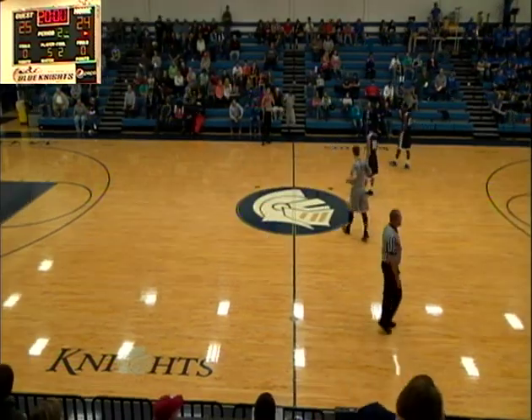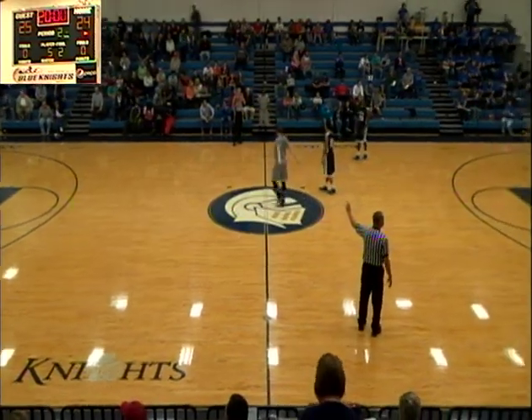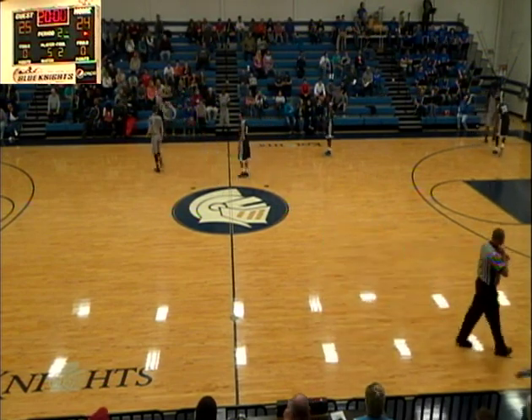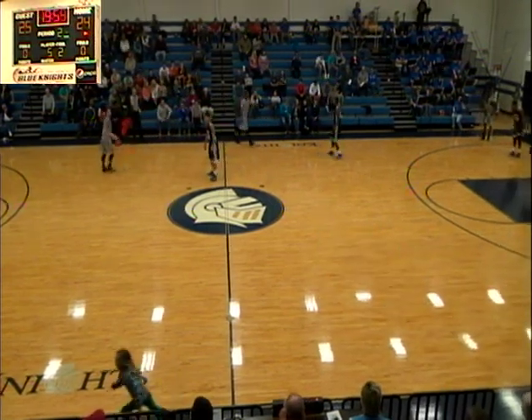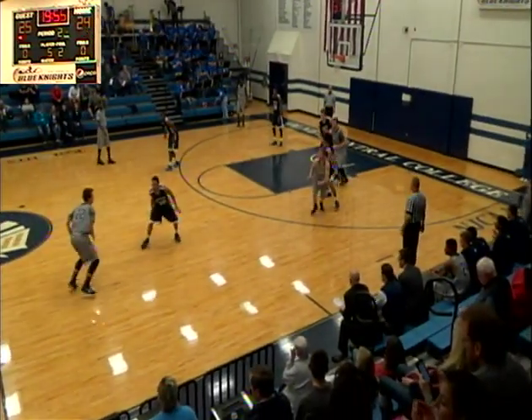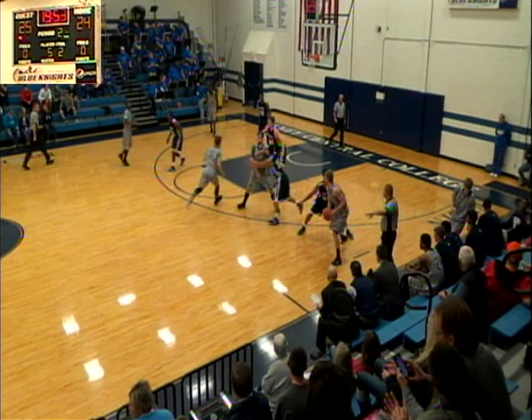On the floor we have Juan Boyd and Charles Cooper for one team. OCC has their unit out there with Tyler Brough, Stephen Davis, Dominic Jackson, Connor Whitmer, and Alex Brown.